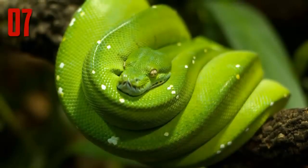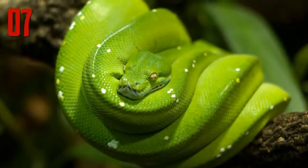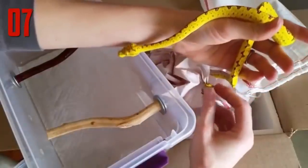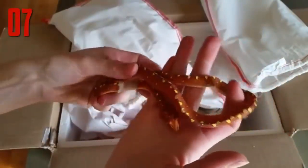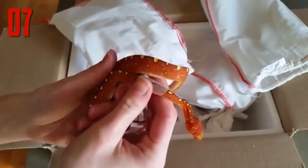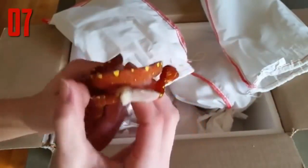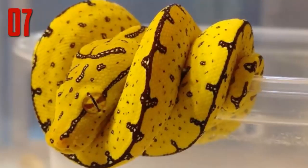The green tree python is known for being green, hence the name, but that isn't the only color that this species might be. Juvenile green tree pythons may be bright yellow, vibrant red, or even a very dark brown. While gorgeous in its adult coloration, the species is also stunning when it's young and going through color changes.